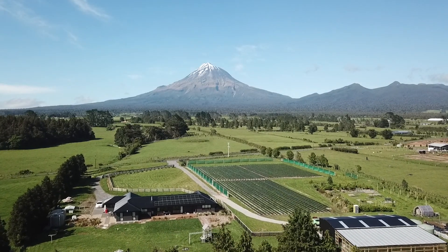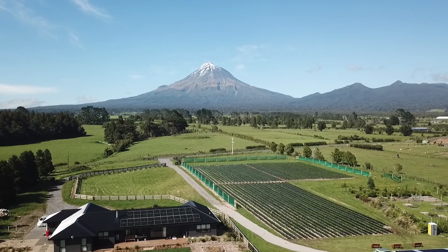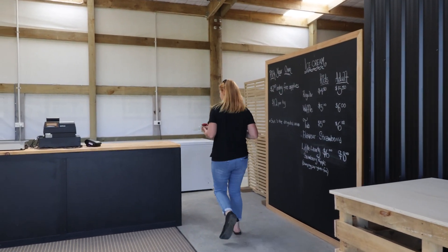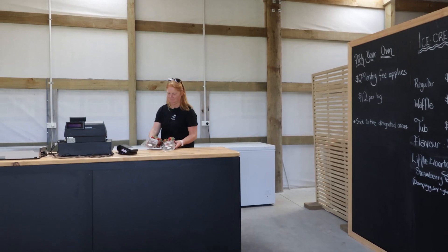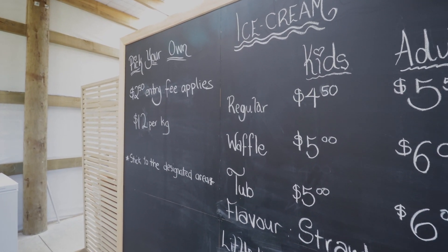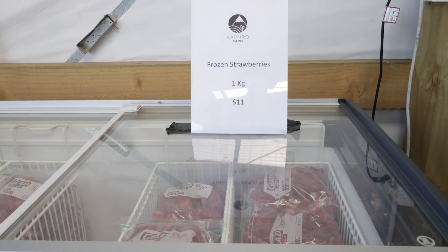At Chimero Farm we grow spray-free strawberries. We offer a pick-your-own experience which is quite unique to us, in that you pay an entry fee and you get to try the fruit. We have a farm shop on site where we sell our pre-packed strawberries. We also sell fresh fruit ice cream and spray-free vegetables. We have some vegetable seedlings and we also offer free-flow frozen strawberries.